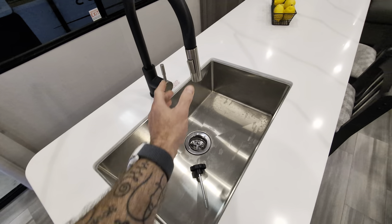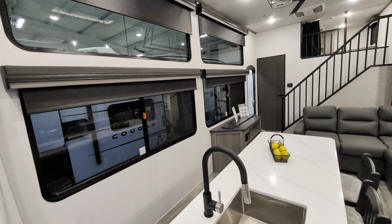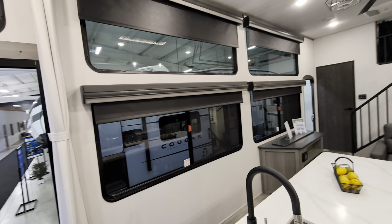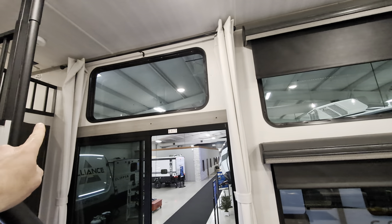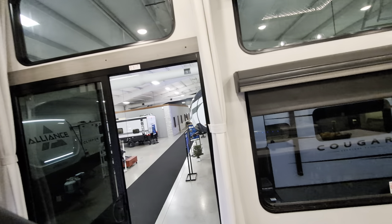Nice deep stainless steel sink with a detachable sprayer. Look at all these windows — all blackout shades. It is a lot of windows which makes it seem like you don't have a lot of privacy, but you can close all those, get privacy, and you even have these lovely curtains to come in front of your sliding glass doors and that big window up there.